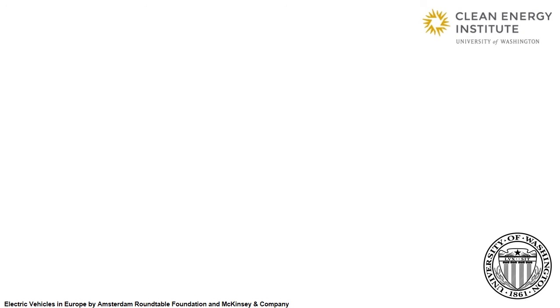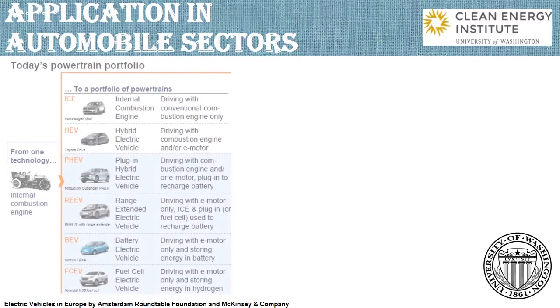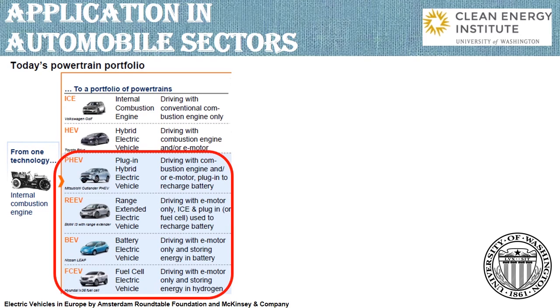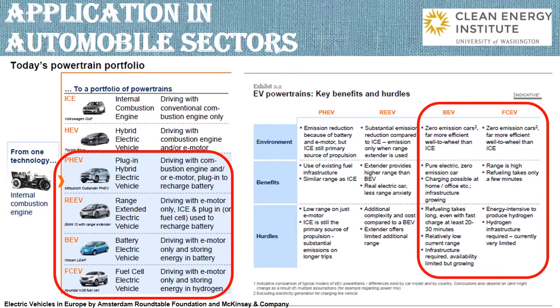Among all the applications of battery, electric vehicles are significant and promising to our common life. Here, we will refer to electric vehicles as all vehicles for which an electric motor is the primary source of propulsion. This includes plug-in hybrid electric vehicles, range-extended electric vehicles, battery electric vehicles and fuel cell electric vehicles, but excludes hybrid electric vehicles. All the EVs are environmentally friendly, especially BEV and FCEV, which are zero-emission cars.